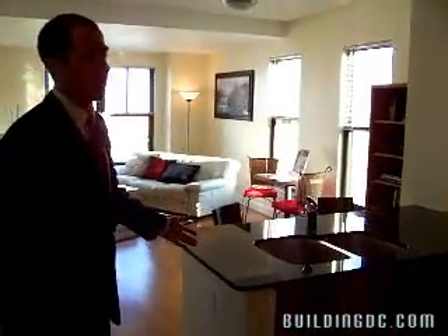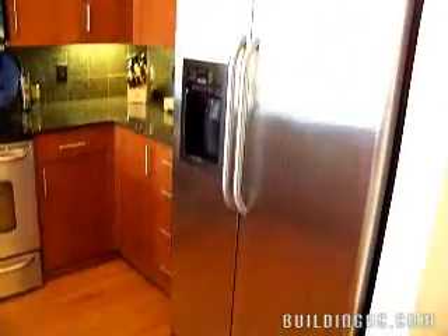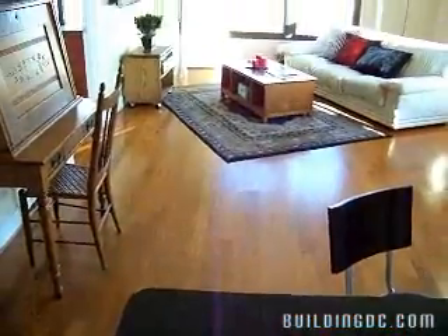And then you walk right into this large spacious kitchen — stainless steel appliances, cabinets all the way to the ceiling, extra storage, upgraded forest granite. And of course here on the floor and throughout the living part of the unit is this fabulous hardwood floor.